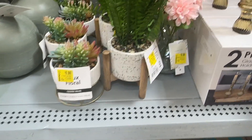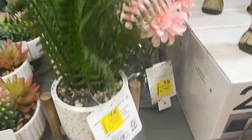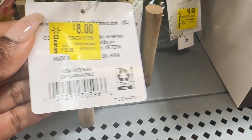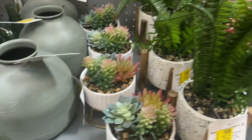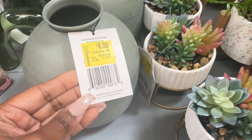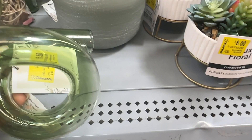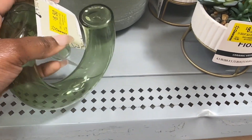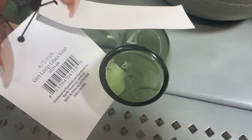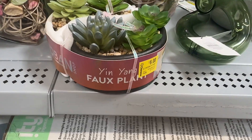These faux plants here — this one is six dollars, this one is eight dollars, and the pink one with the vase is six dollars and fifty cents. And then we have this vase for eight dollars, these decorative pieces made out of glass for six dollars and fifty cents, and then this faux plant for six dollars.